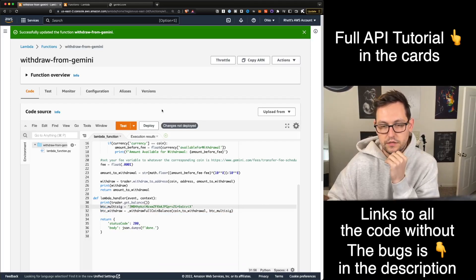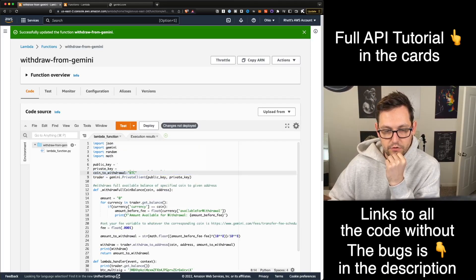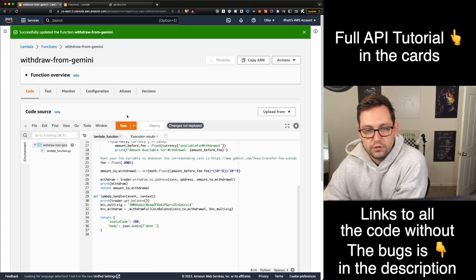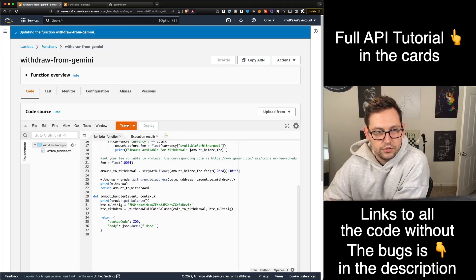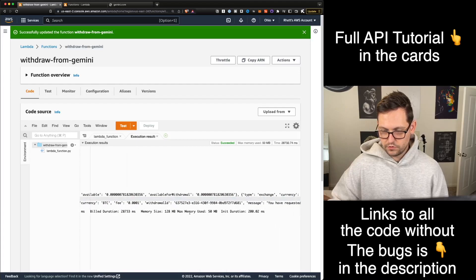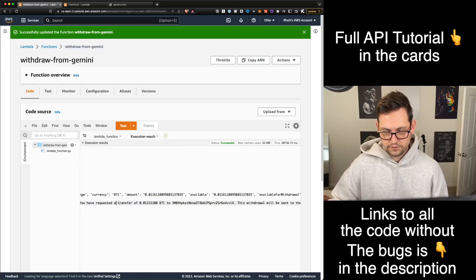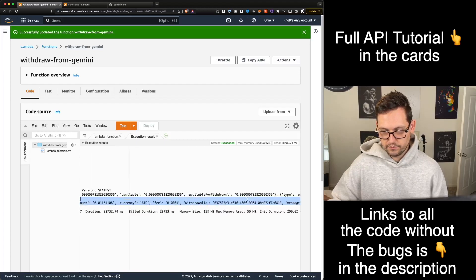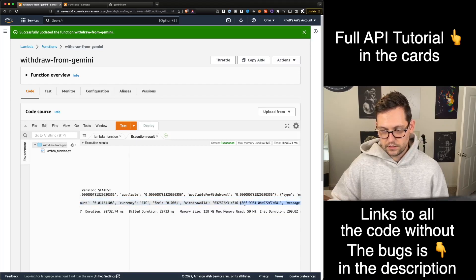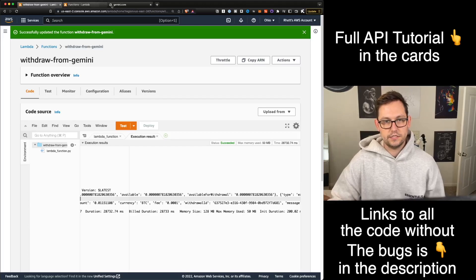Bad code there — let's try it again. Bad code again. The coin to withdraw needs to be Bitcoin. I'm going to deploy one last time and hopefully this should work. So deploy and test. We've got the currency available to withdraw, and I have successfully requested a transfer for all of that Bitcoin to the address I specified. The withdrawal will be sent to the blockchain within the next 60 seconds.